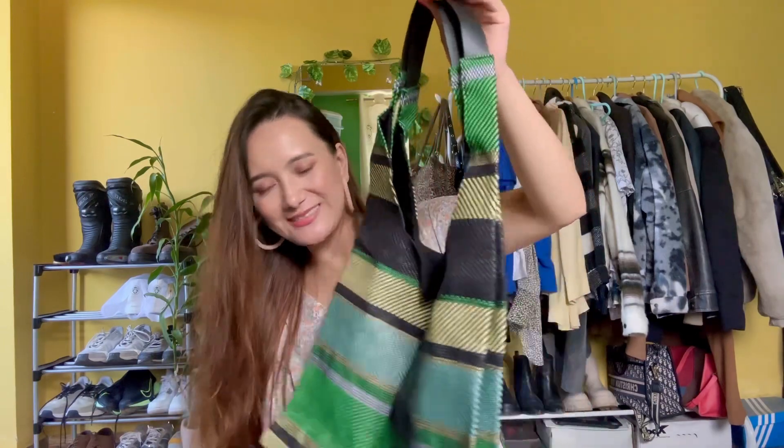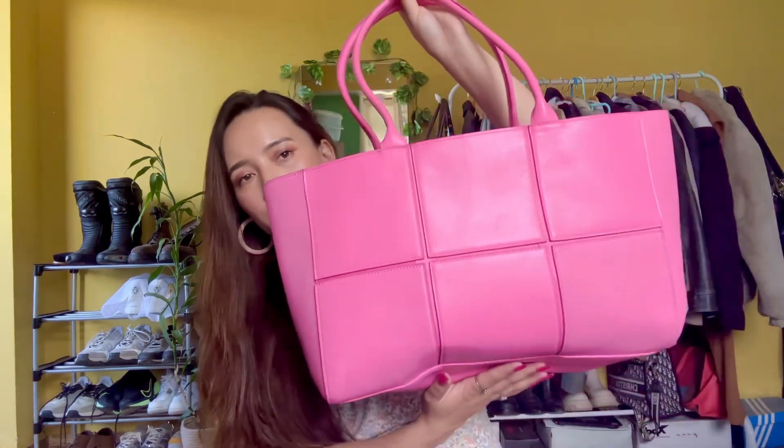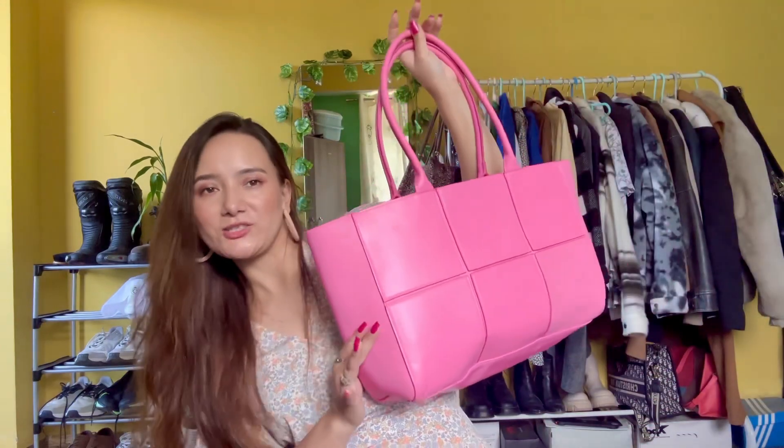The next bag is again pink in color. I purchased this one a while ago — I think it's been about three or four months. I really liked the color when I saw it. It's also available in black but I already have lots of bags in black color, so I picked this pink one. I like this color a lot.